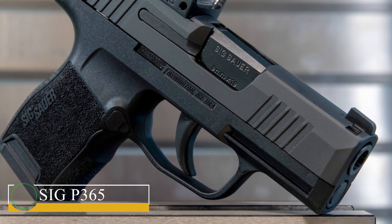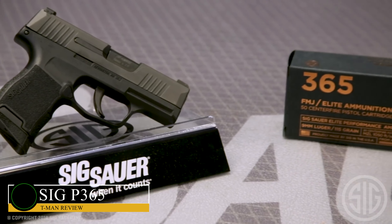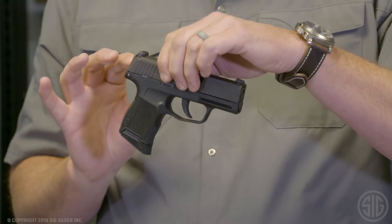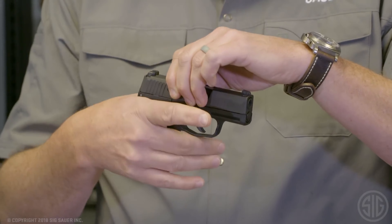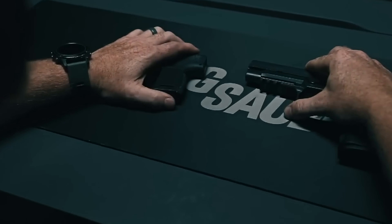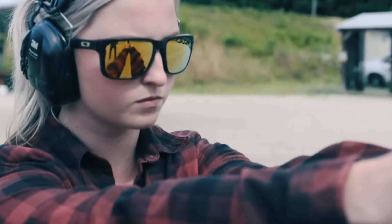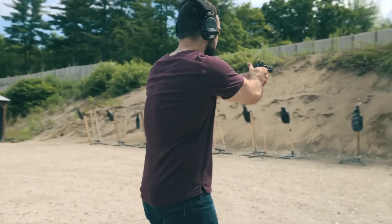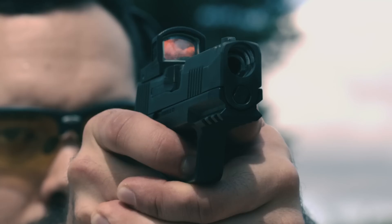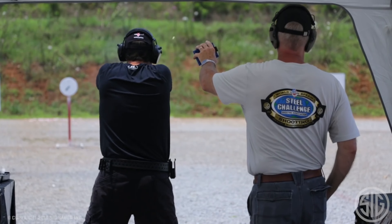SIG P365. The P365 is made to be a pistol for covert carry. Additionally, it is made to be a premium, cost-effective choice for people of different shapes, sizes, and backgrounds. Given how little the pistol is, the fact that it can contain 10 9mm bullets is an astounding accomplishment. SIG made the P365 incredibly user-friendly and clear in its design.